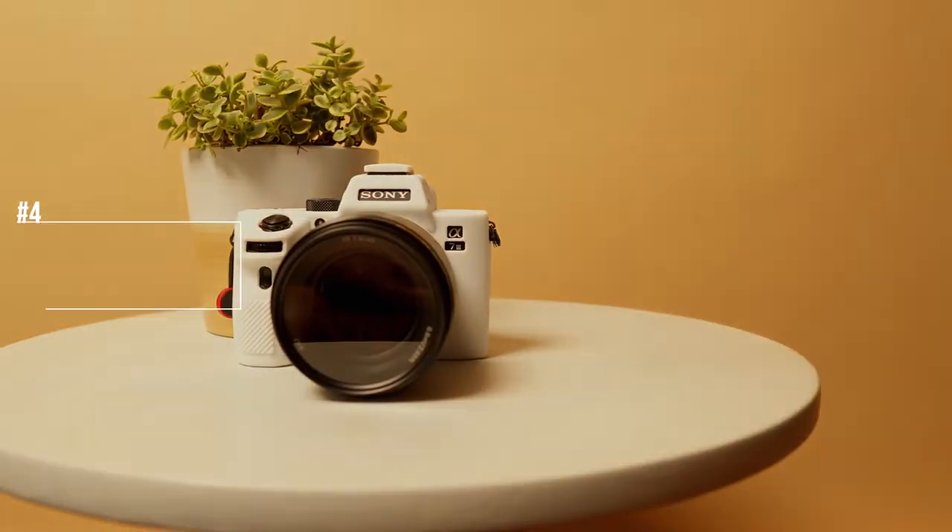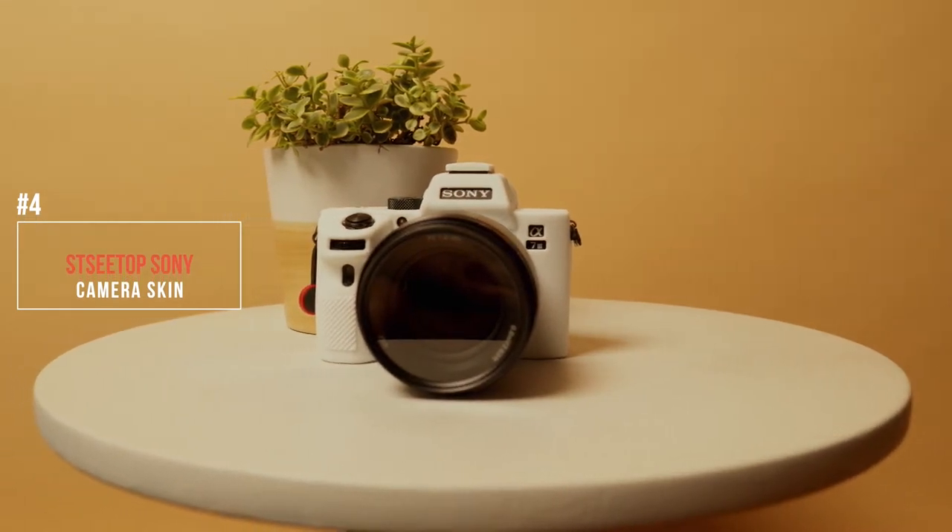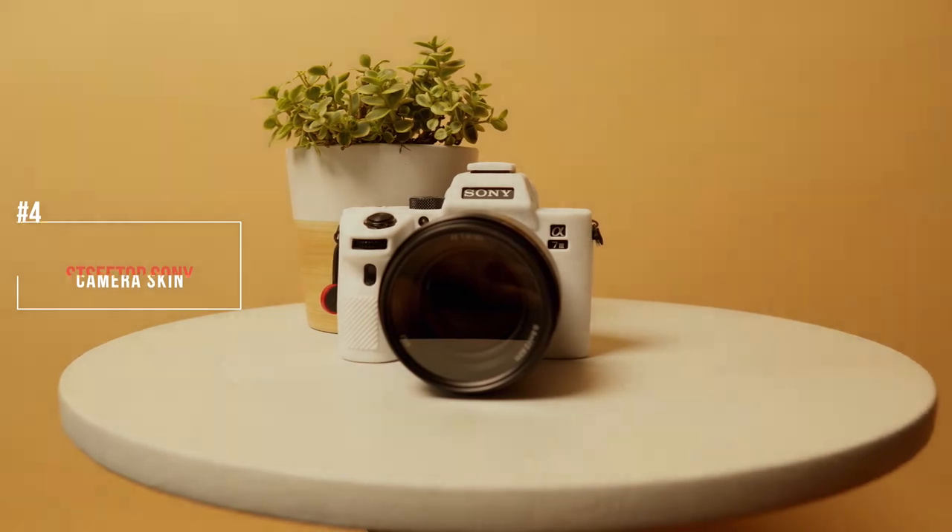This next one is kind of vain. At the same time, you want to shine on people — and it's this white camera skin. It's not a must-have, but I mean, look at it though. Like, for real.